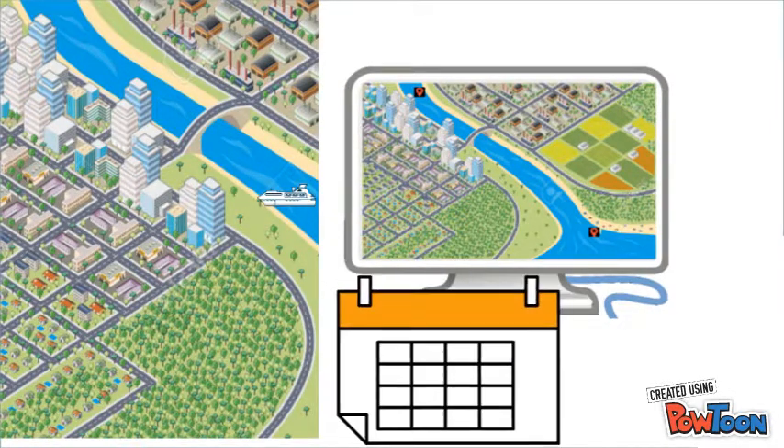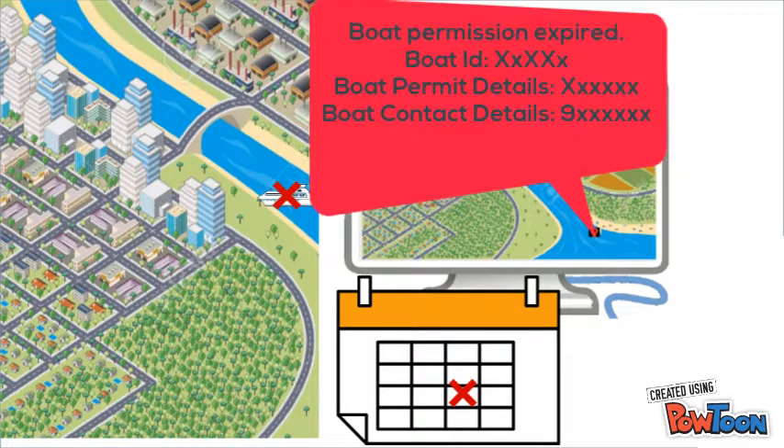Suppose a boat's permit expires but the boat continues to operate. The monitoring system checks the expiry date and alerts as soon as it finds the boat running. The monitoring system can also send alerts a few weeks before the expiry date so that the renewal process can be initiated.